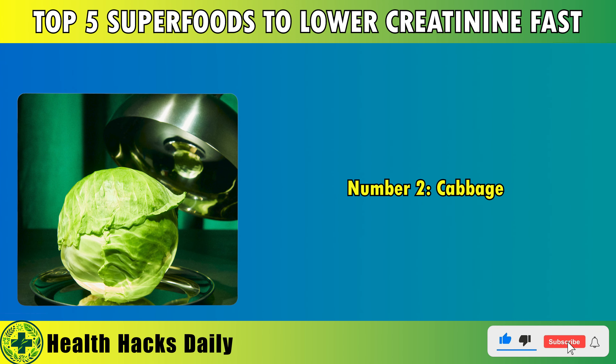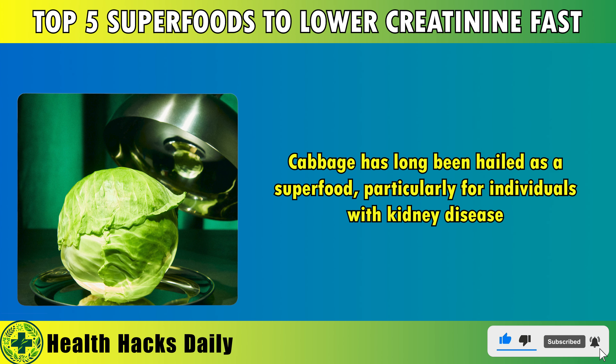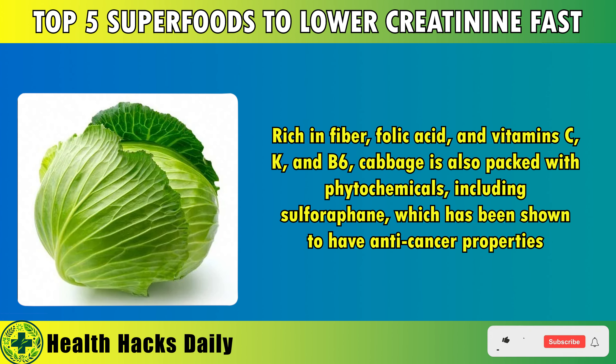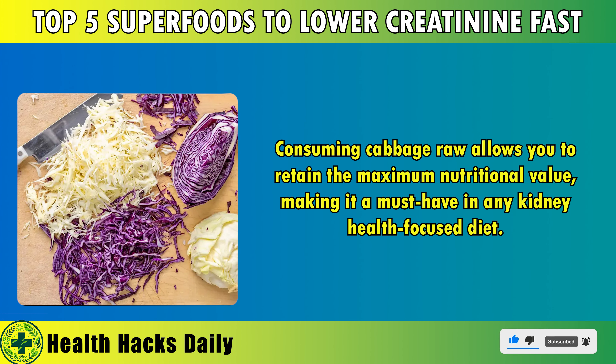Number 2: Cabbage. Cabbage has long been hailed as a superfood, particularly for individuals with kidney disease. Low in potassium, cabbage is an excellent vegetable for those on a renal diet. Rich in fiber, folic acid, and vitamins C, K, and B6, cabbage is also packed with phytochemicals including sulforaphane, which has been shown to have anti-cancer properties. Consuming cabbage raw allows you to retain the maximum nutritional value, making it a must-have in any kidney health-focused diet.